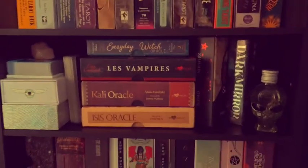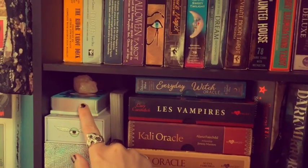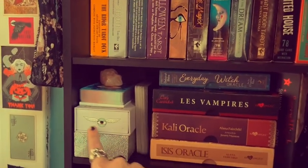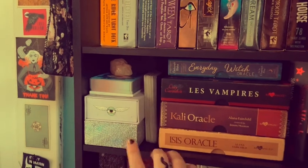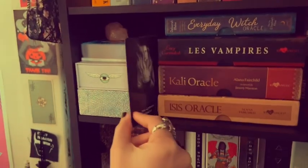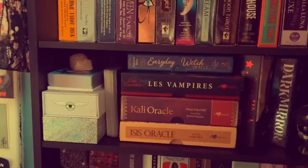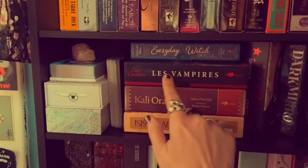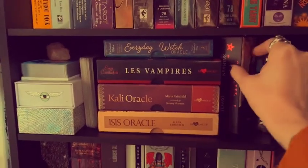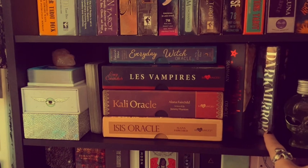The entire rest of my oracle deck collection is right here on this little shelf, so it's very tiny. This one up here is Oracle of Strange Forest. This one is the Oneromancy deck — that's been renamed like three times, I don't know what they're calling it now. This one is Animal Spirit by Kim Kranz. This one here is Goddess Oracle, which I've edged in silver. Everyday Witch, Le Vampire, Kali Oracle, Isis Oracle. This one is the Seasons of the Witch Oracle that Meg gave me, and then I have Dark Mirror here.